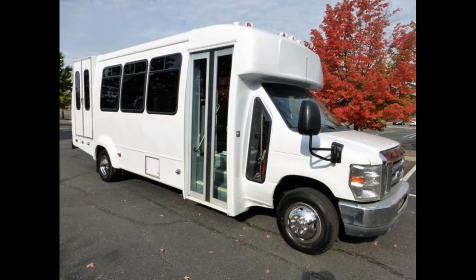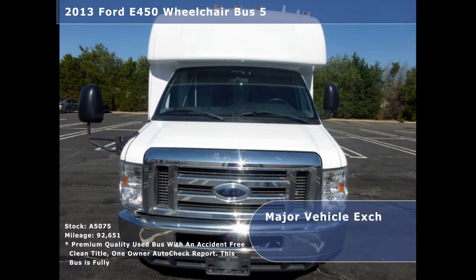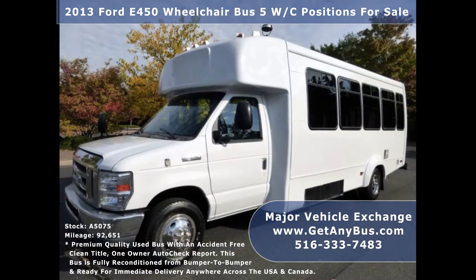Major Vehicle Exchange presents a 2013 Ford E450 wheelchair bus with 5 wheelchair positions for sale. Stock number A5075. This used commercial bus for sale has an accident-free clean title and one-owner AutoCheck report.